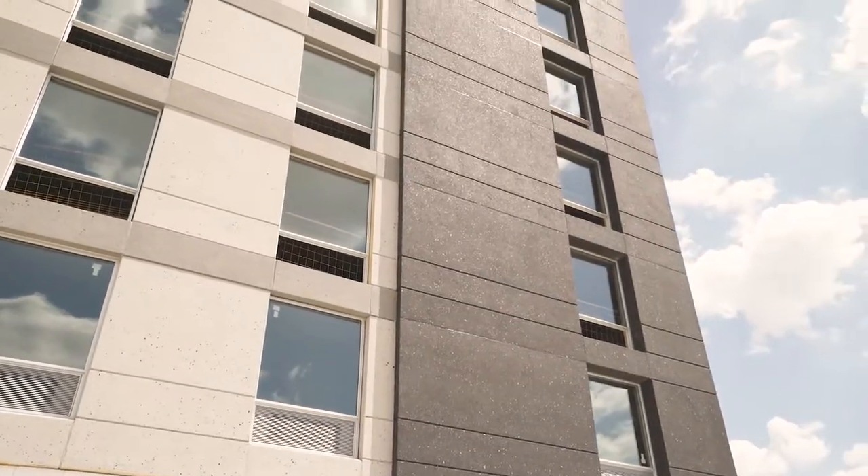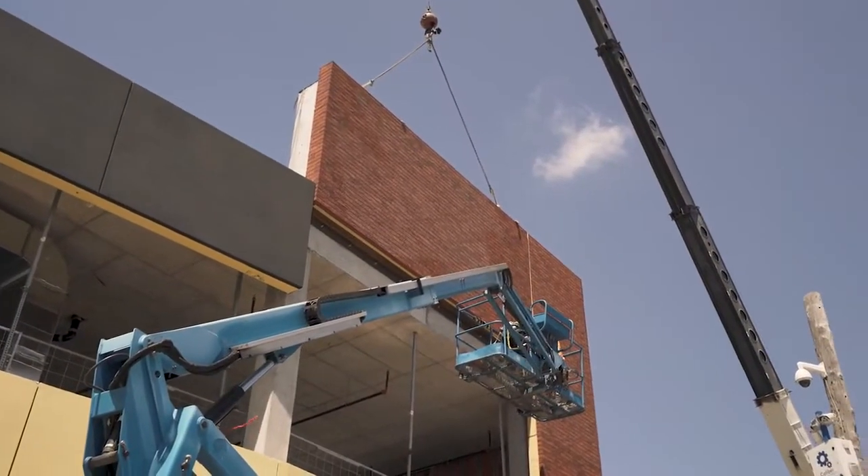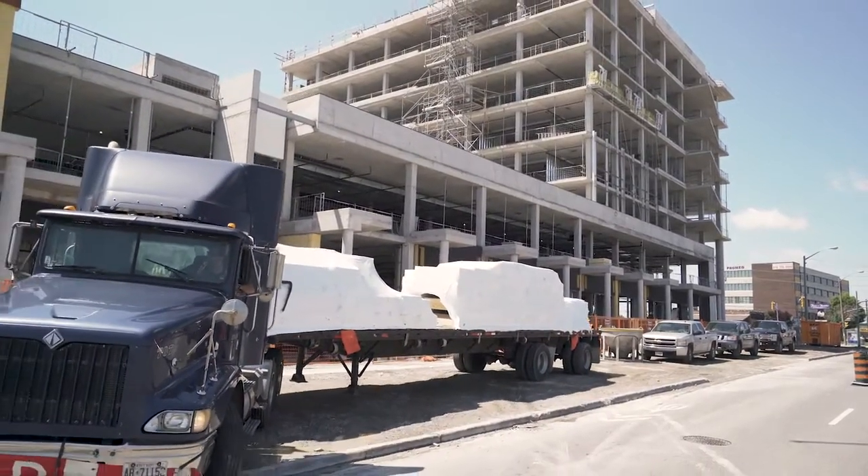We'll do this install for this project alone in about three months, whereas a masonry company to come in and do the complete veneer would take upwards of eight to nine months of a build. It allows you to bring those panels to the job site exactly when they're needed, so there's no delay in the construction process.